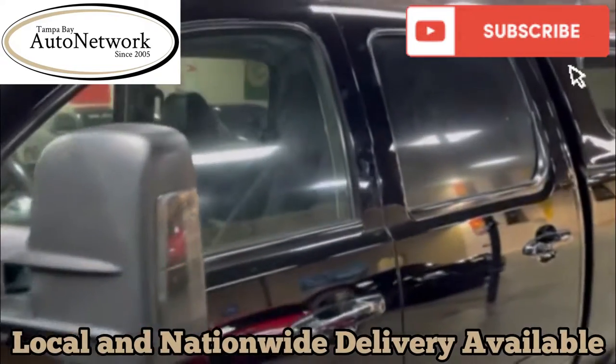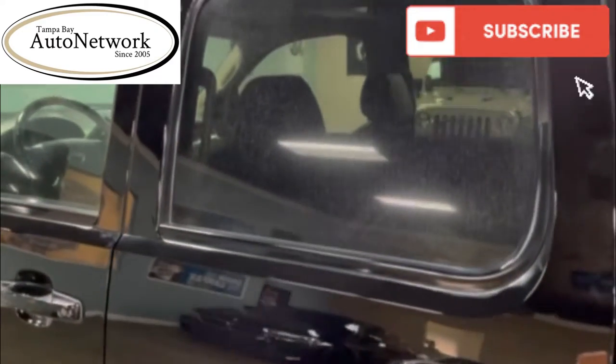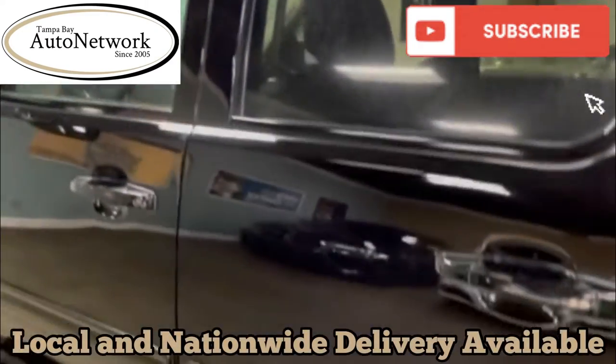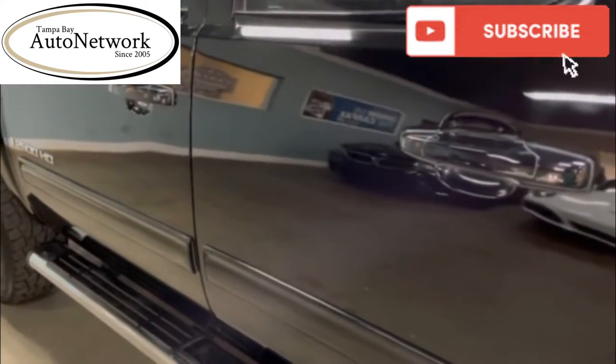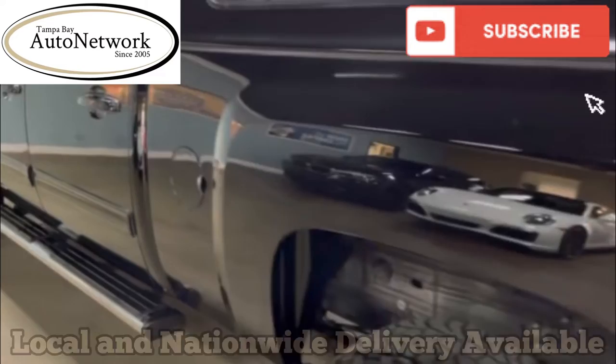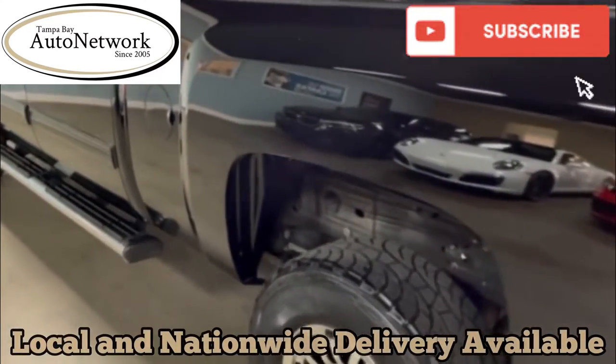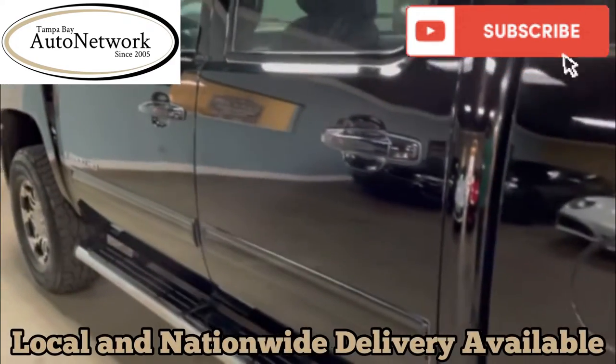It does have some hard water spots on this side of the vehicle on the glass — it will not come out, it's etched in. We did take the time and pay for paint correction on this side of the truck, so there are no water spots in the paint. It's been corrected all the way around and on the roof.